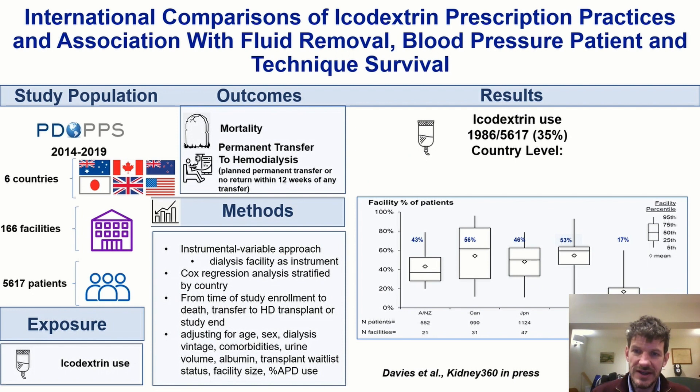A more recent meta-analysis, which incorporated additional trials, reduced uncertainty in the mortality estimate enough to say there is now moderate quality evidence that icodextrin is associated with a substantial reduction in mortality — effect estimate 0.49, confidence intervals 0.24 to 1 — so most likely quite a significant effect, though some uncertainty remains. Regarding icodextrin data in PDOPs: across six countries — Australia, New Zealand, Canada, Japan, and the UK — the facility mean was 43% of patients having icodextrin in Australia/New Zealand. Levels are not wildly dissimilar between those countries, but the US stands out — only 17% of patients on average receive icodextrin, representing quite substantial international differences in practice.